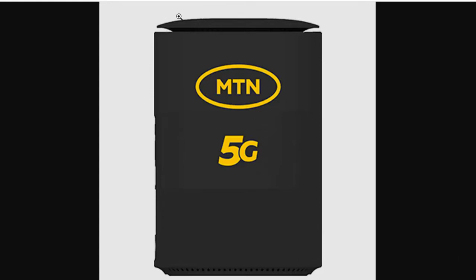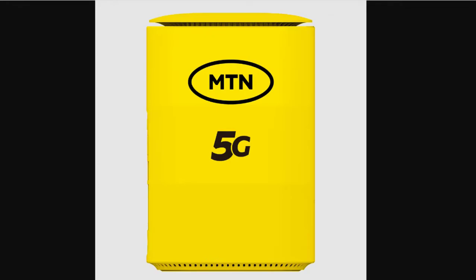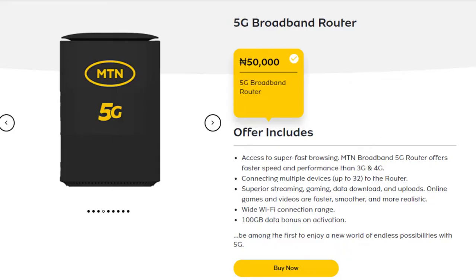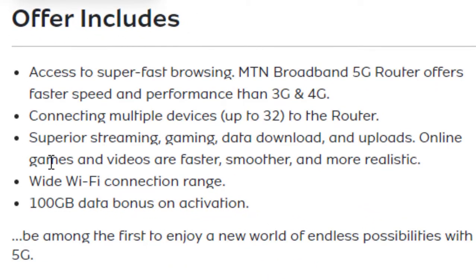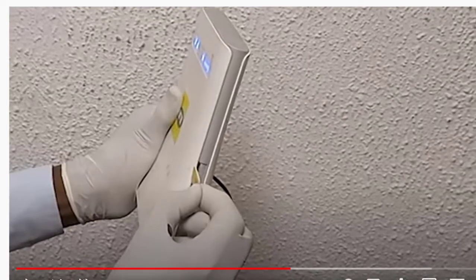Hello viewers, welcome to this training. We are aware that MTN Nigeria recently introduced the MTN 5G broadband router, and according to the information available on their website, it is 10 times faster than the current 4G router. I want to show you the reason why you should change to the new MTN 5G router if you already have the existing MTN 4G router.